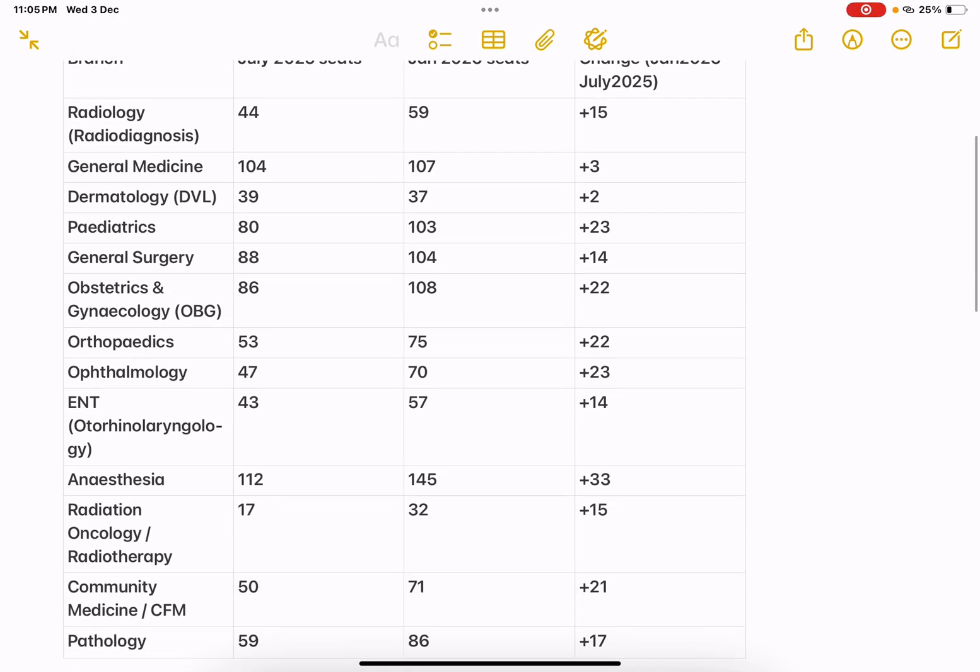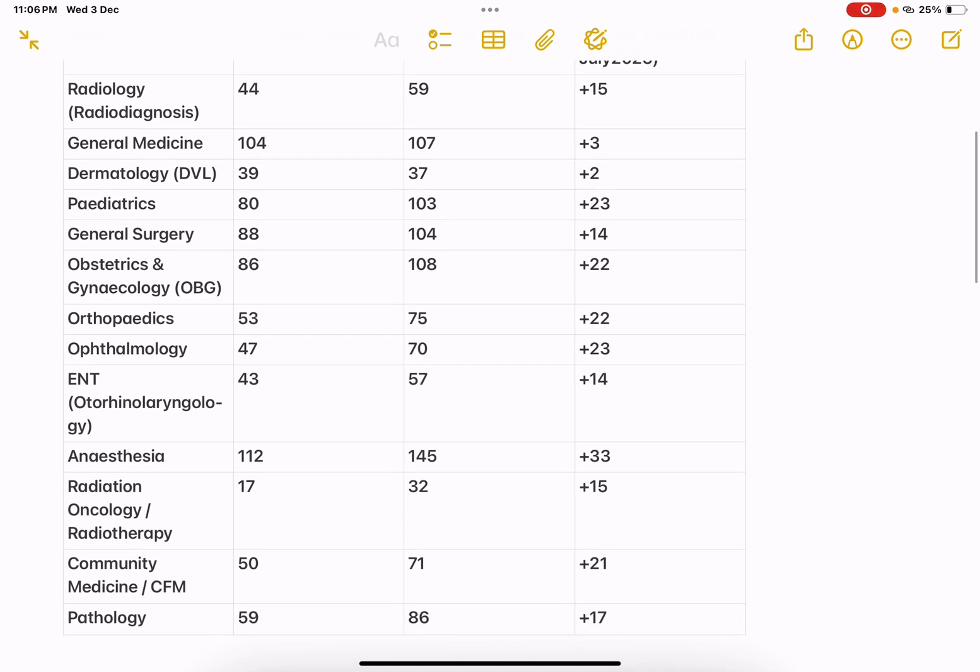In Anesthesia, it is the major thing — maximum of all — 33 seats have been increased. Radiation Oncology, 15 seats have been increased, and in Community Medicine, 21 seats have been increased. Pathology, 17 seats have been increased.